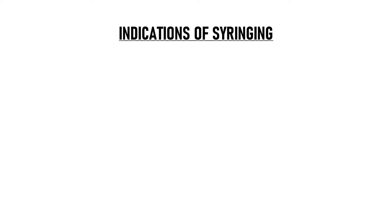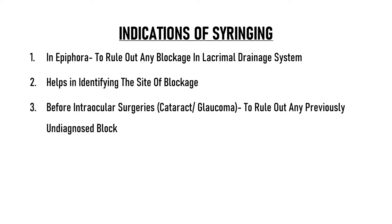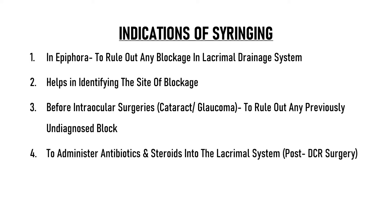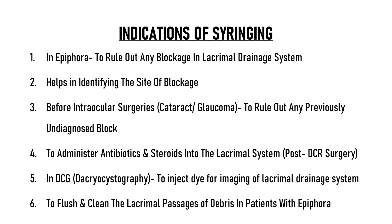Lacrimal syringing is done in cases of suspected epiphora to rule out any blockage in the lacrimal drainage system. In case the drainage system is found to be blocked, lacrimal syringing helps us in identifying the site of blockage. It is also done before various intraocular surgeries like cataract surgery or glaucoma surgery to rule out any undiagnosed block. We can also administer antibiotics and steroids into the lacrimal structures with the help of syringing, for example in patients after DCR surgery. Another indication is DCG or dacryocystography, in which a dye is injected through the lacrimal punctum for imaging of the lacrimal drainage system. It is also done to flush and clean the lacrimal passages of debris in patients who complain of epiphora.